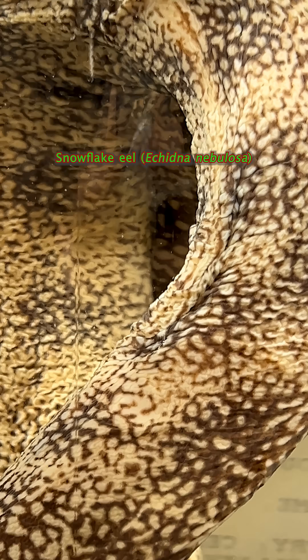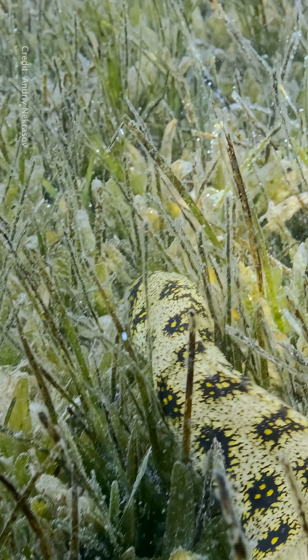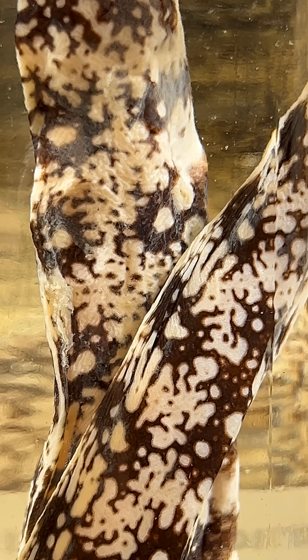This is the snowflake eel. Its name is a nod to the speckled pattern on its scaleless skin. Its body is covered in a protective layer of mucus that allows it to slip easily through the holes and rocks around its environment. Just like snowflakes, there are no two that are alike.